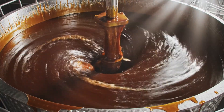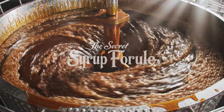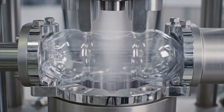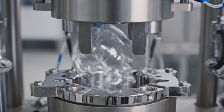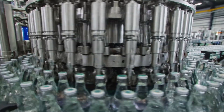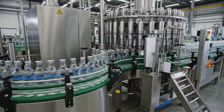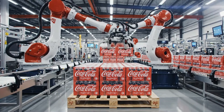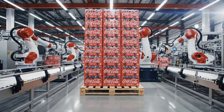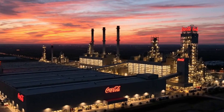Tied to the secret syrup formula, from PET bottles blown right at the factory, to the high-speed filling line, and completely automated.